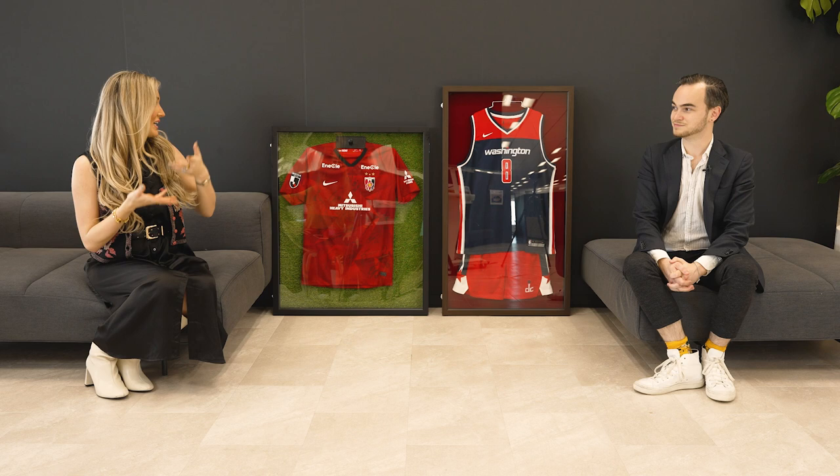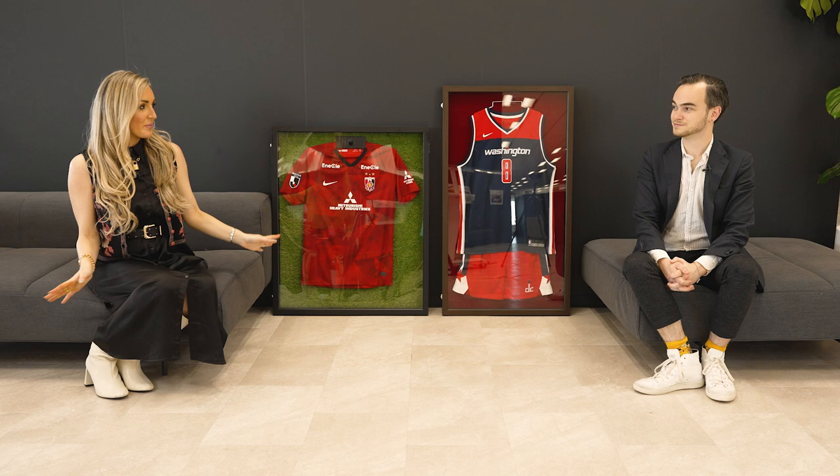It is made of aluminum, high quality materials, light and durable. So it's perfect for your cherished jerseys.